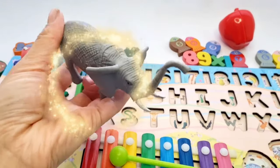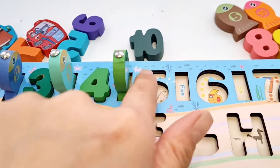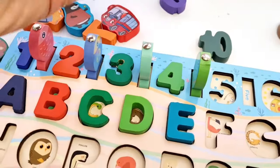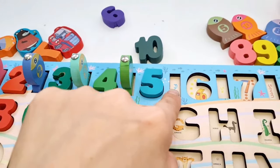E for elephant. Next, number five. You see, guys? Oh yes, you are right. Number five. Next, we catch a fish.